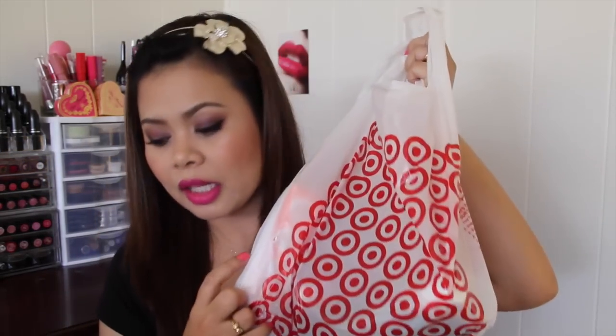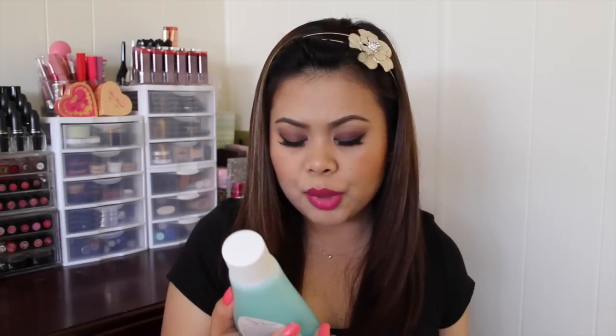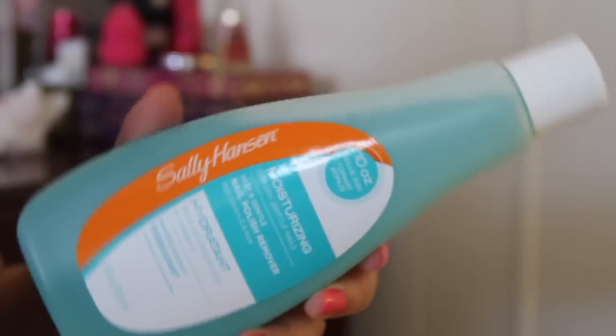That is all the things that I got from CVS. Here is my Target bag — as you can see, I picked up quite a lot of products in there. The first thing I got is my favorite nail polish remover, the Sally Hansen Moisturizing for Dry Brittle Nails. This is my favorite nail polish remover and it doesn't make your cuticles dry. I really recommend you guys trying this one.